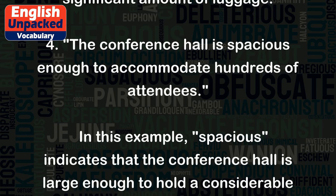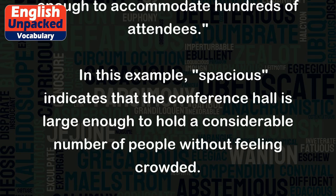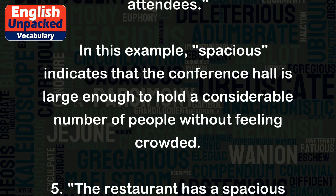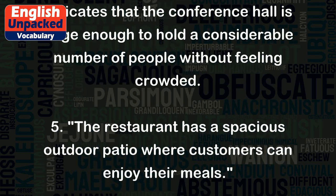Four: The conference hall is spacious enough to accommodate hundreds of attendees. In this example, spacious indicates that the conference hall is large enough to hold a considerable number of people without feeling crowded.